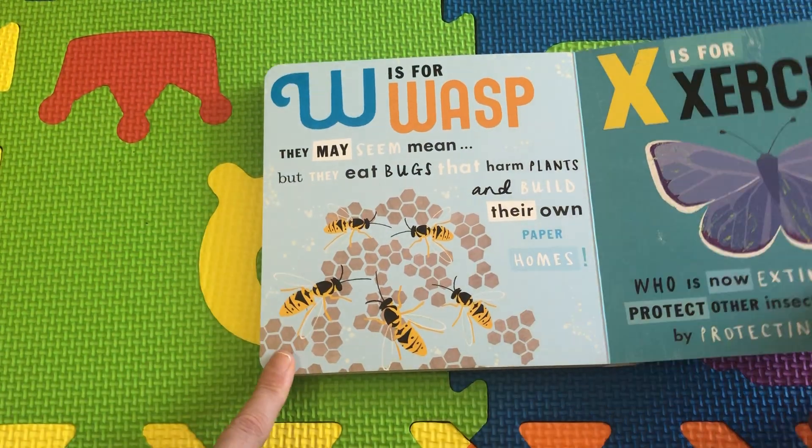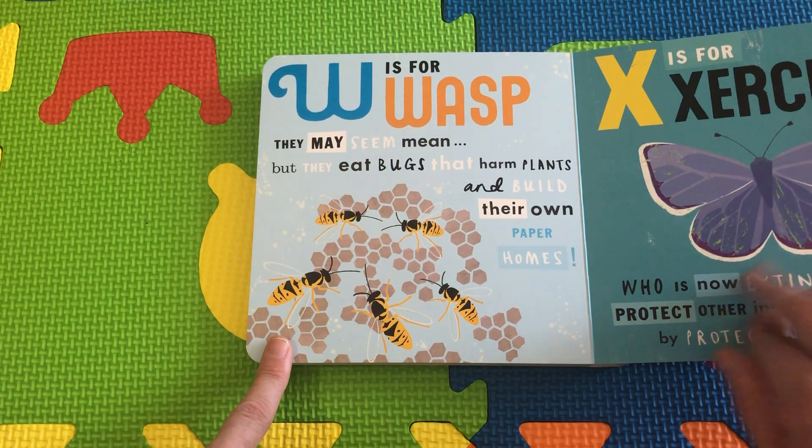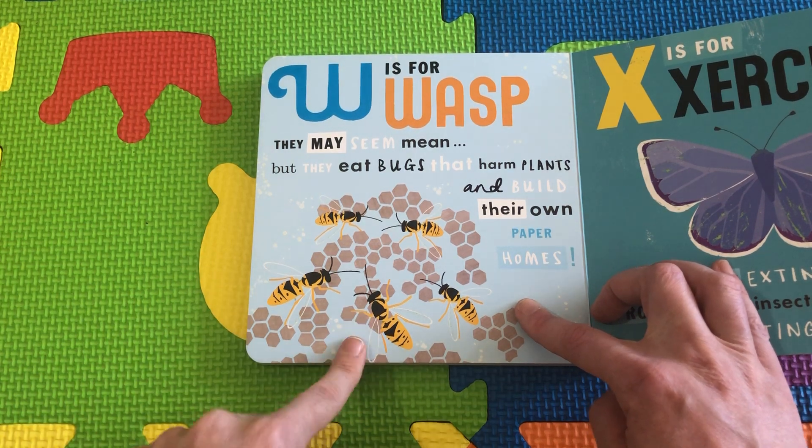W is for Wasp. They may seem mean, but they're actually our friends too. They eat bugs that harm the plants and they build their own paper homes.